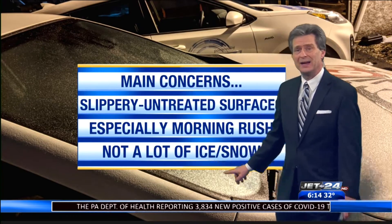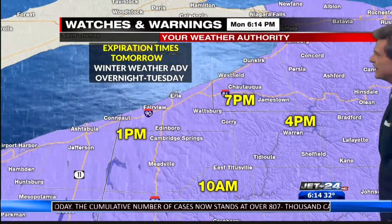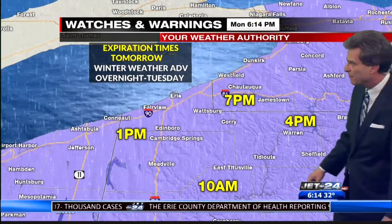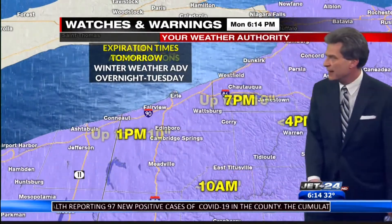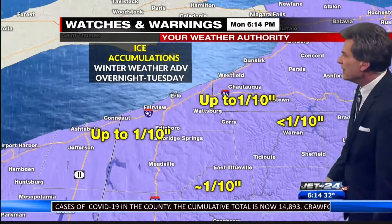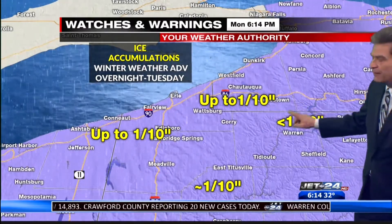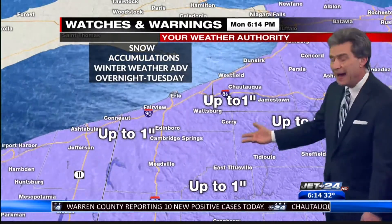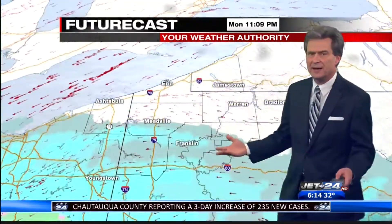But not a lot of ice or snow. Everybody's under winter weather advisories — they kick in after midnight. They end in New York State at 7 p.m.; Warren and McKean at 4 p.m., a little bit earlier; Erie and Crawford at 1 p.m. tomorrow; and late morning for Mercer and Venango. So what we're expecting is up to one-tenth of an inch of ice — more of a slippery surface problem than a power outage problem — and up to two inches of snow.